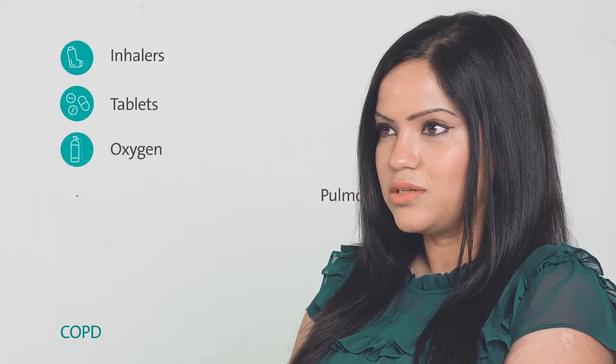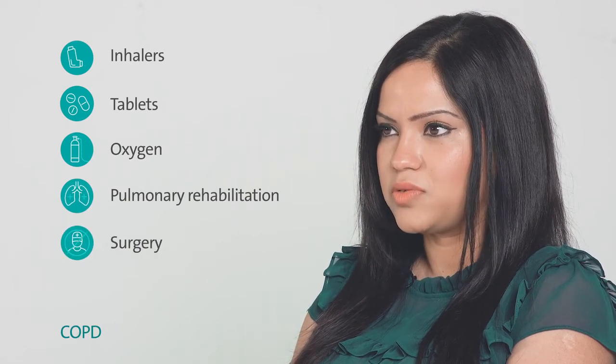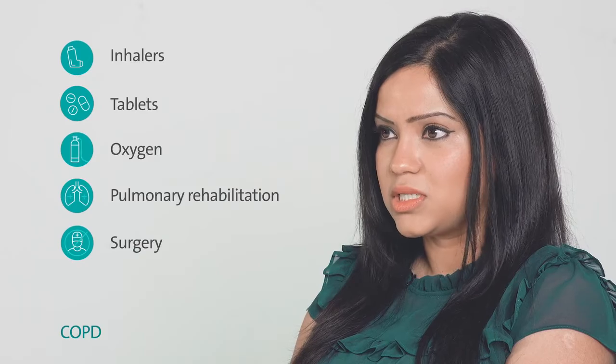Treatments include inhalers, tablets, oxygen, pulmonary rehabilitation, and a small proportion of patients are also referred for surgery. The main preventative measure is to stop smoking.